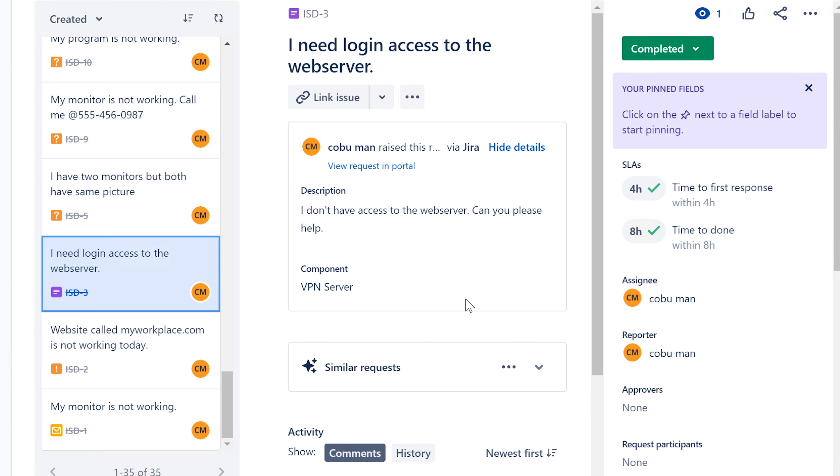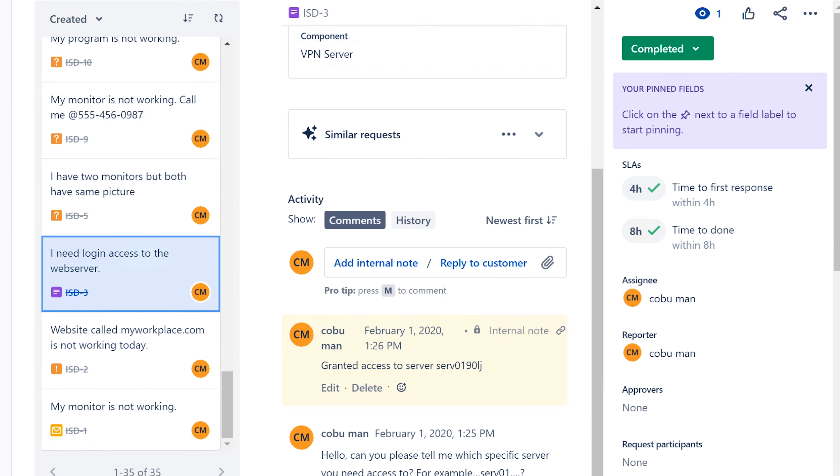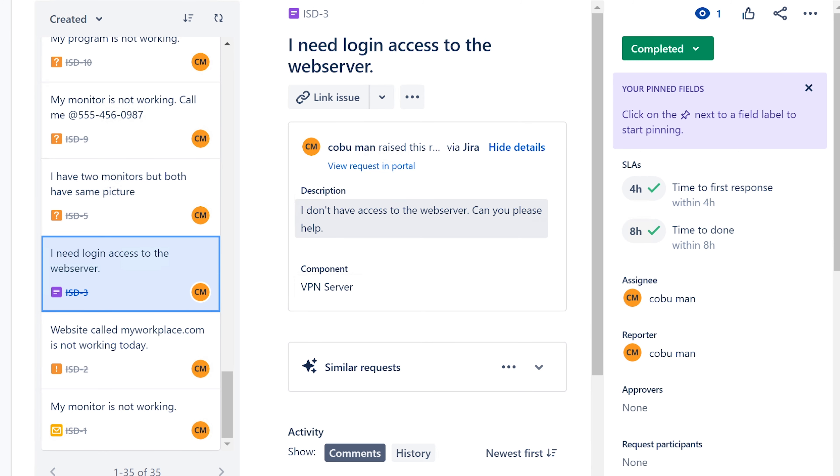Number three: I need login access to the web server. In this example, the user wanted access to a very specific server. If you can grant access you simply do so, but if you don't have the ability, talk to your supervisor to see who can and whether they're even allowed access. Chances are if somebody needs access to the web server they might be a web developer or a system admin. Make sure they are allowed to have access before you grant it.